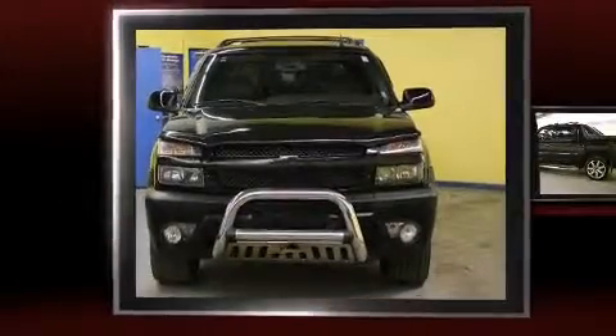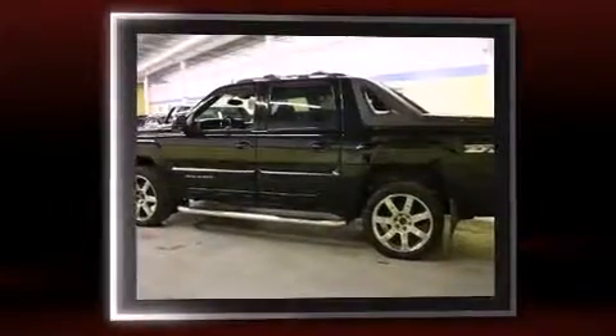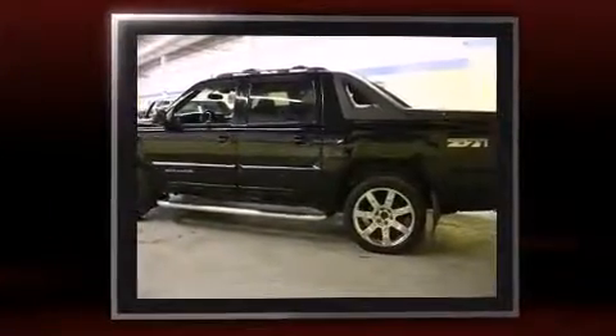Here's a great deal on a 2004 Chevrolet Avalanche 1500. It features four-wheel drive capabilities, a durable automatic transmission, and a powerful eight-cylinder engine.